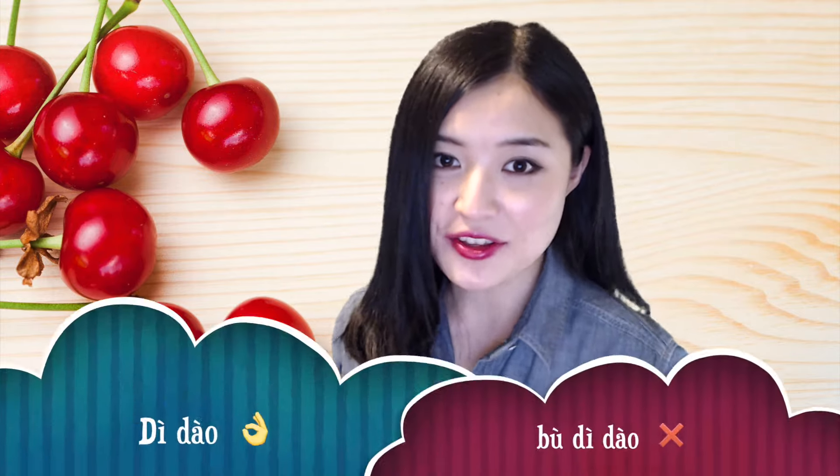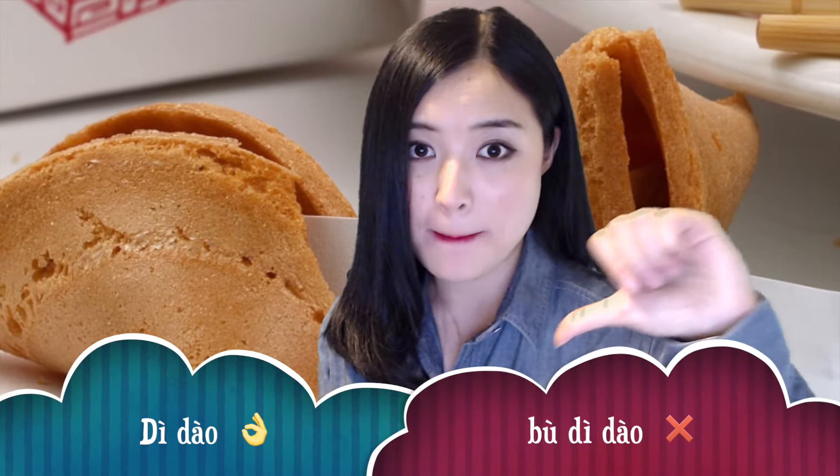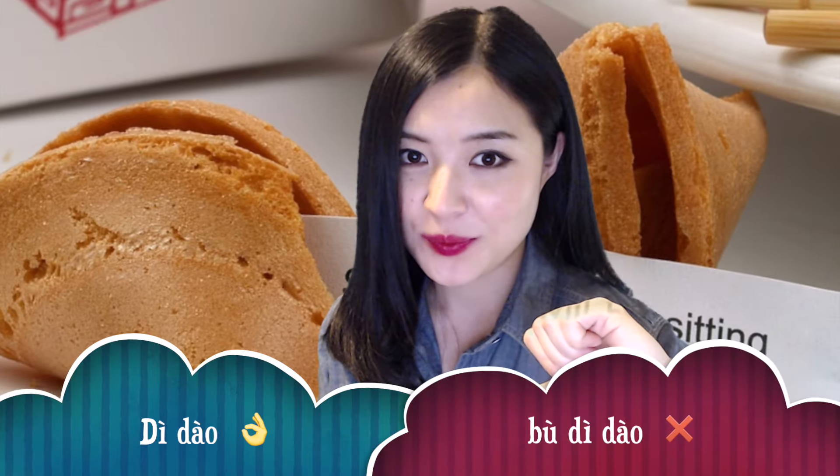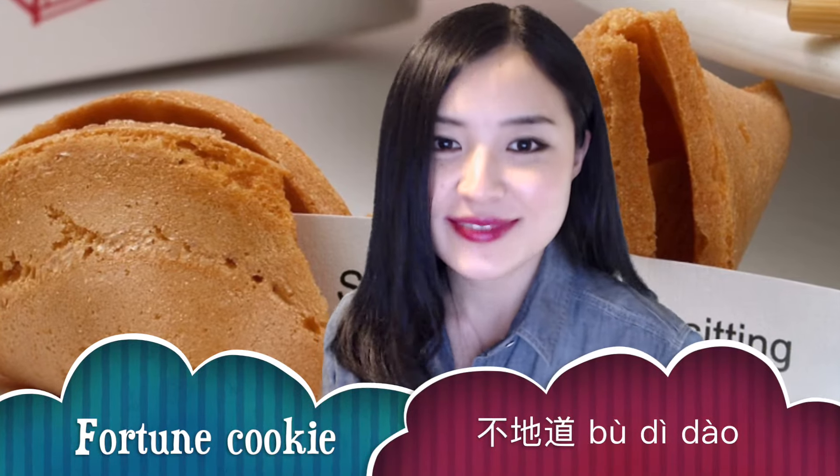First, let me test you. How do you think of those Chinese dishes? Are they 地道, authentic, or 不地道? The first one is fortune cookie. Is fortune cookie 地道 or 不地道? Fortune cookie is 不地道 — not authentic. I haven't seen any fortune cookie in China.